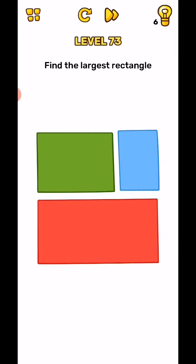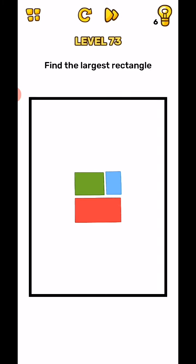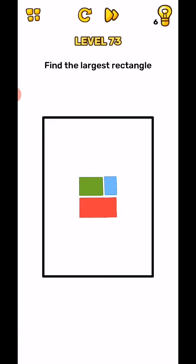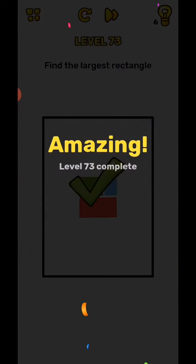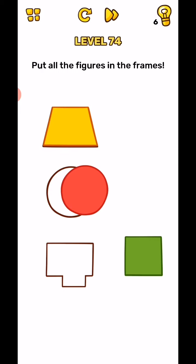Next, level 73: find the largest rectangle. Use your two fingers and zoom out the screen — this is the largest one. Tap on this black edge and the level is complete.